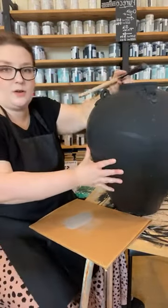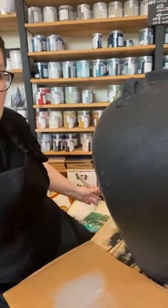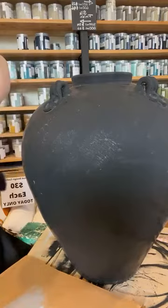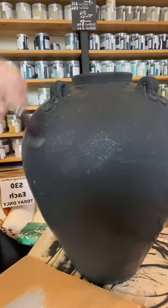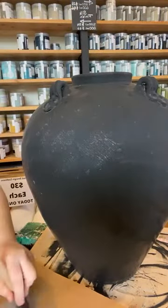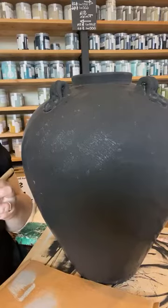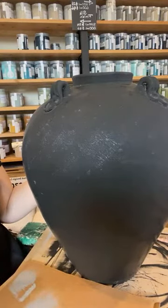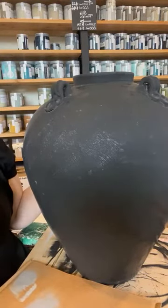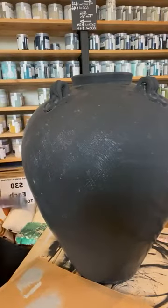Let me bring you closer so you can see the texture there - we're just really lightly going in different directions. Chino was the right choice. Next to nothing on your bristles - if you need a little bit more paint, add just a touch. So I'm pretty sure this urn has been painted at some point, though I definitely didn't paint it. It's got a lot of brush strokes and a bit of cross hatching with the paint.